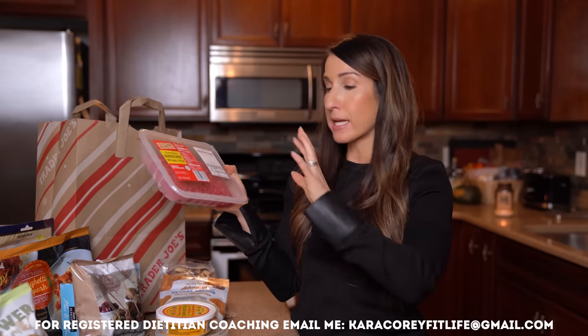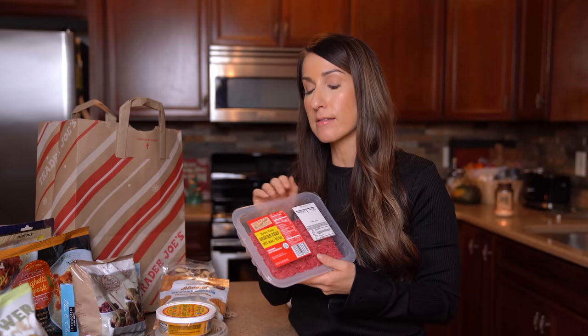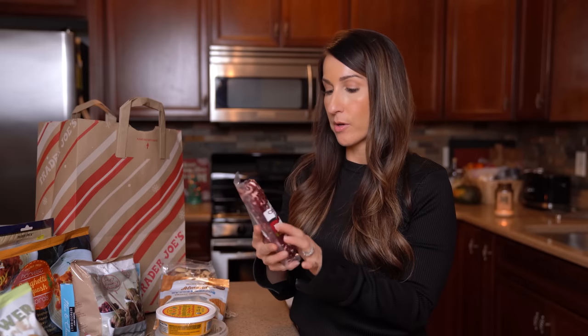I grabbed some lean ground beef — they have the 96% lean there, and my other grocery store was out of lean beef earlier this week. You can make it into patties and throw it in the air fryer for hamburgers, or cook it up as crumble. One food safety tip: be careful with ground beef — it usually has a use-by date and can't stick around as long, so you've got to use it within a day or two. Make sure you cook it up timely.